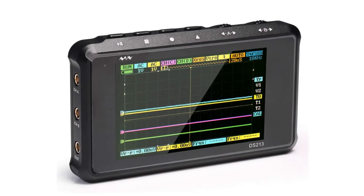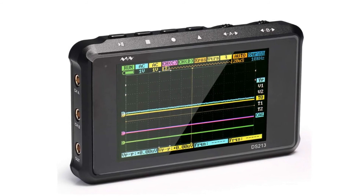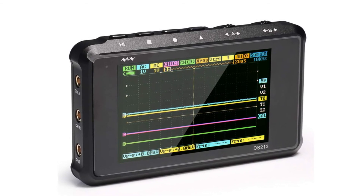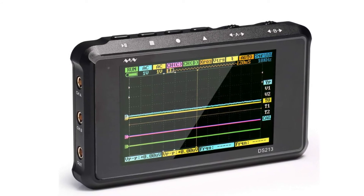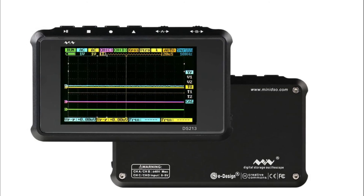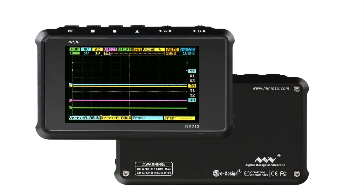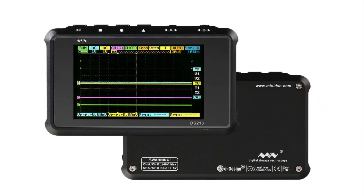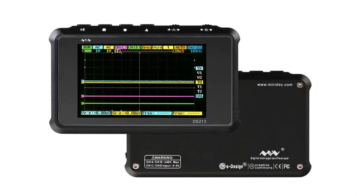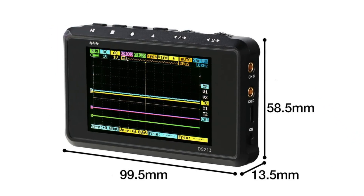Number three: SainSmart mini oscilloscope. The bright color display presents any measured AC current, including sine, square, sawtooth, and triangle waveforms. Operation is simple and easy using taps and swipes, much like any smartphone. The built-in 8 megabytes of flash storage makes saving and transferring waveform images easier than ever.